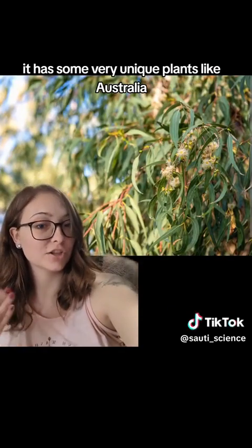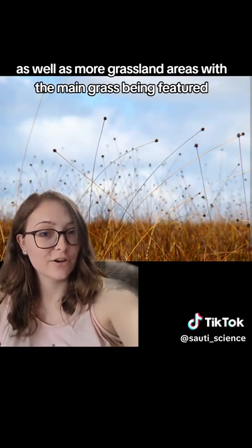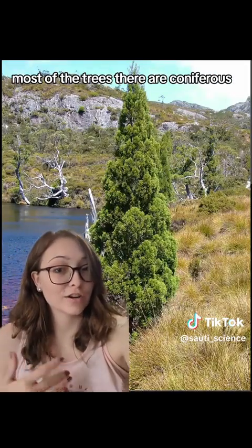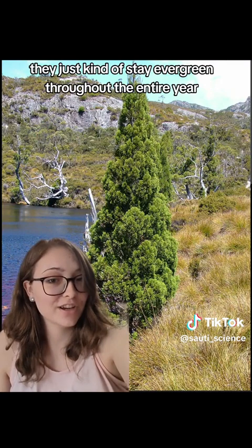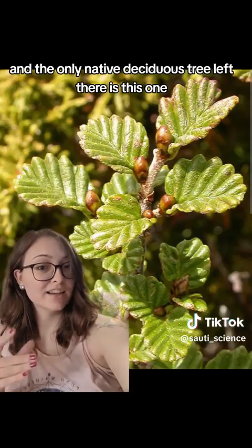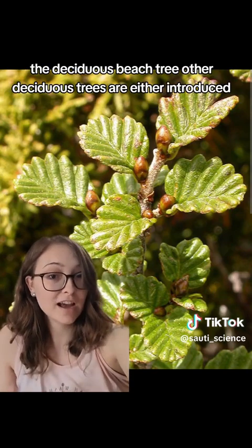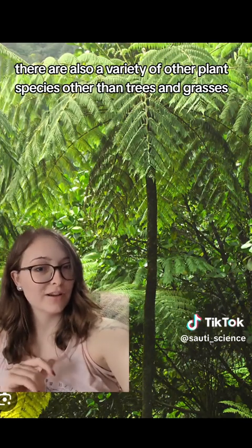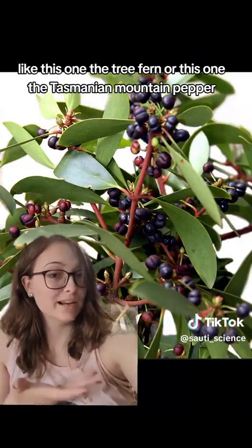It has some very unique plants. Like Australia, it has a good variety of eucalyptus forests as well as more grassland areas, with the main grass being this button grass. Most of the trees there are coniferous, meaning they don't drop their leaves or needles yearly — they stay evergreen throughout the entire year. It's the only place the pencil pine tree is found natively. The only native deciduous tree left there is the deciduous beech tree; other deciduous trees are either introduced or have since gone extinct. There are also other plant species like the tree fern and the Tasmanian mountain pepper.